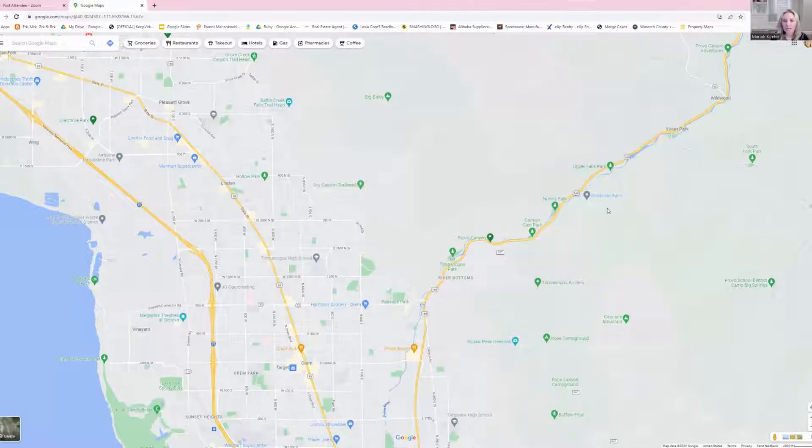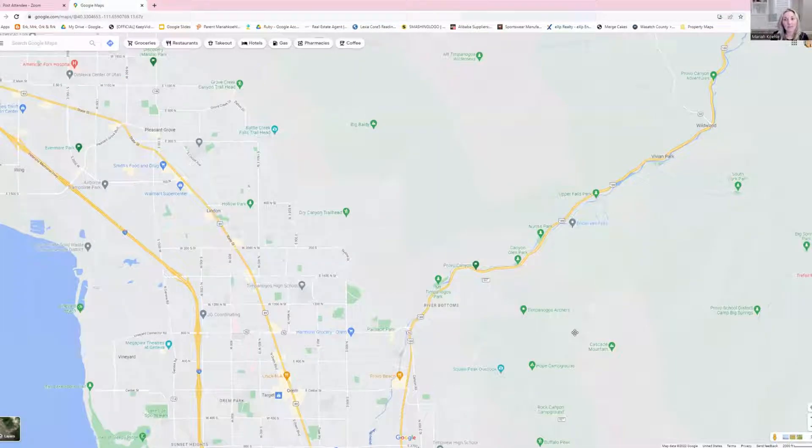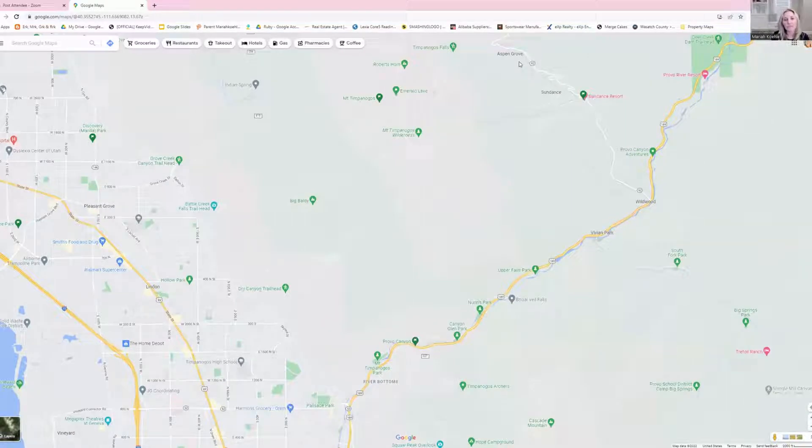My family and I always love going to Bridal Veil Falls — it's a waterfall in Provo Canyon with a nice parking lot and a short paved hike to get there. They used to have fish you could feed, but you can still hike up to the waterfall, which is awesome. A lot of people have also asked about Sundance. Sundance is right through Provo Canyon — you can get from downtown Provo to the Sundance Resort in about 20 minutes. They've got skiing there; it's a small, cozy ski resort, but it's amazing to go in the summer too with a nice restaurant.